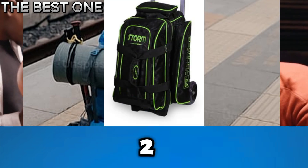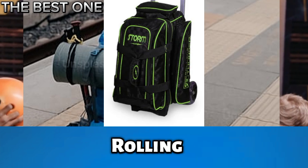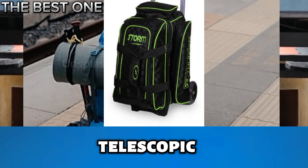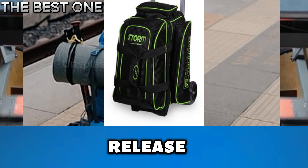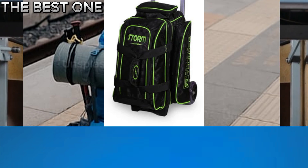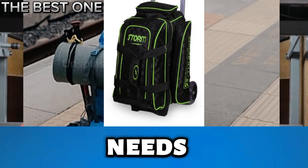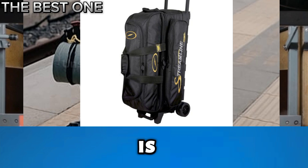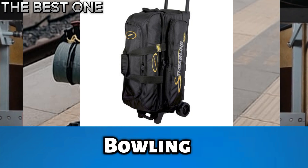Number 2 is the Storm 2-Ball Rolling Thunder Checkered Bowling Bag. The Rolling Thunder 2-Ball Roller by Storm boasts top features: a locking telescopic handle with push-button release and 5 silver rally wheels. Storm has included everything a bowler needs, making it an ideal choice for serious players.